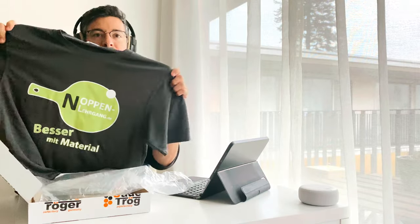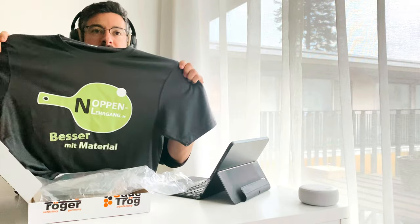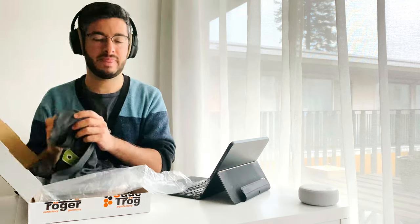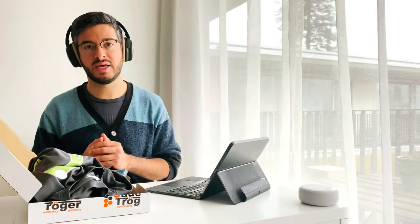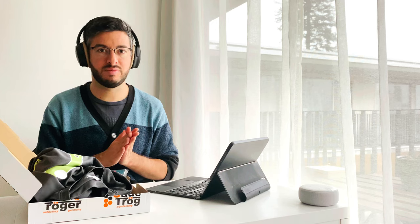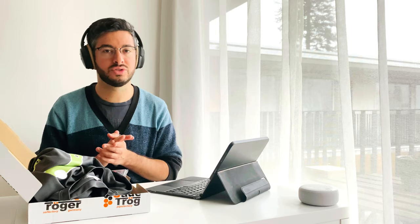Look — they also sent me a t-shirt. It says: 'Knoppenleergang Besser Mit Material.' And one of the things I like the most about this brand is that they were so honest from the beginning. They said: 'We don't have an inverted rubber that is fast enough for your game, so maybe you can find it in another brand.' This shows that they are so honest and genuine.